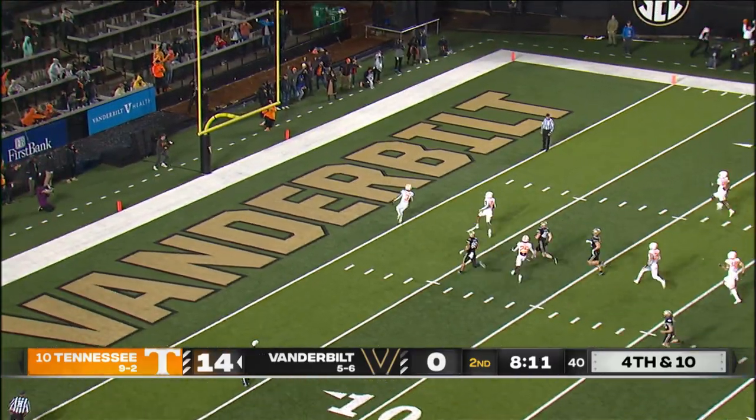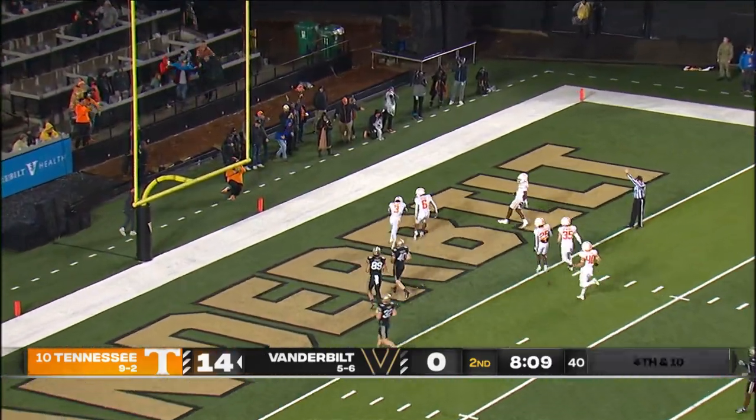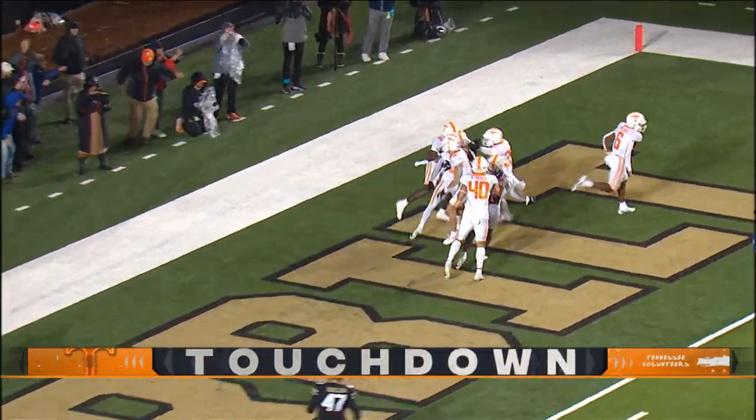To the 10 — crank up Rocky Top! Touchdown, Tennessee. Oh, my. 73 yards on the kick return by Dee Williams.